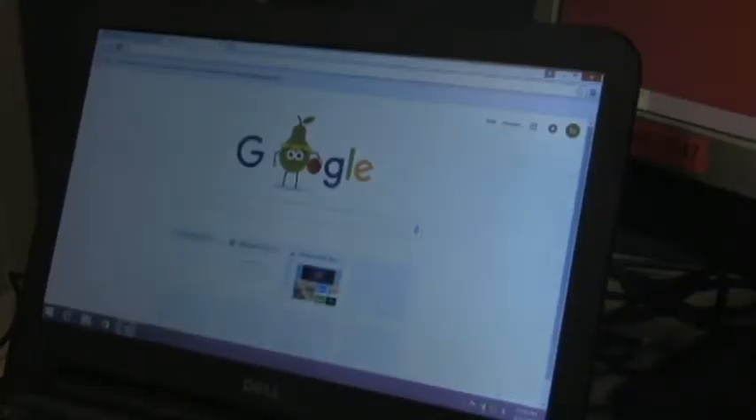So far, students have used Google Classroom this year to vote for homecoming queen and king. You can also provide your input on zero period through Google on the THS website.